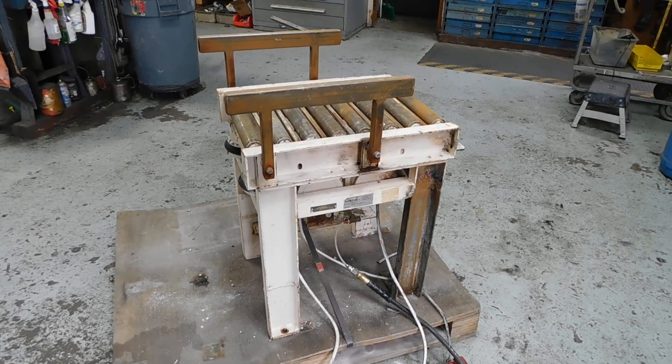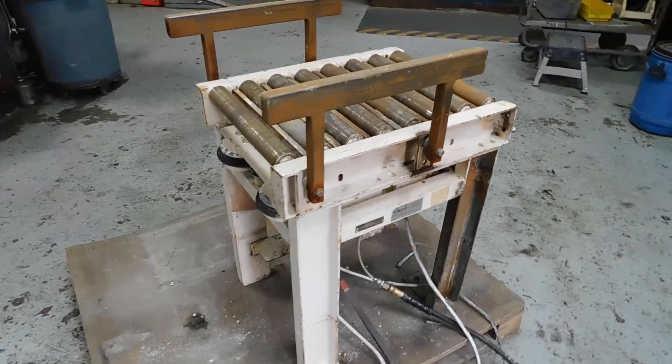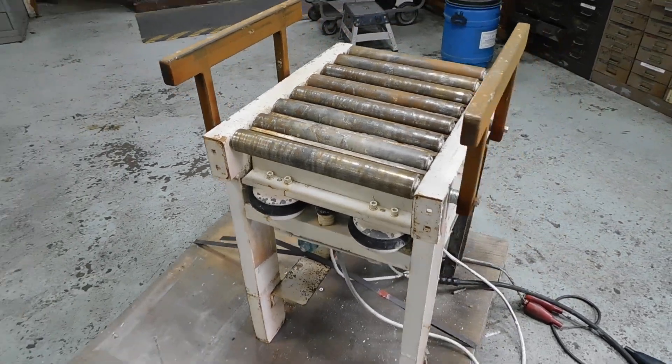Hi everybody, welcome to Champion Trading. What we're showing on this is a Vibeco settling table. As you can see, it's got a roller conveyor on it, which accommodates about 18 inches wide by 24 inches in length.